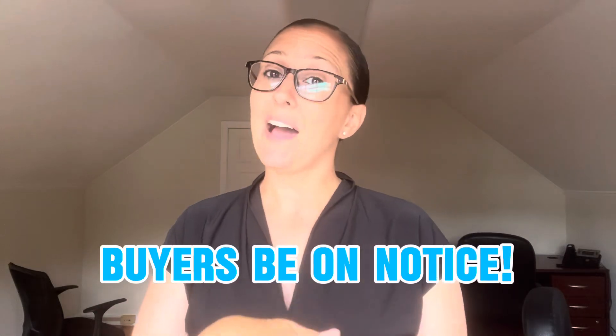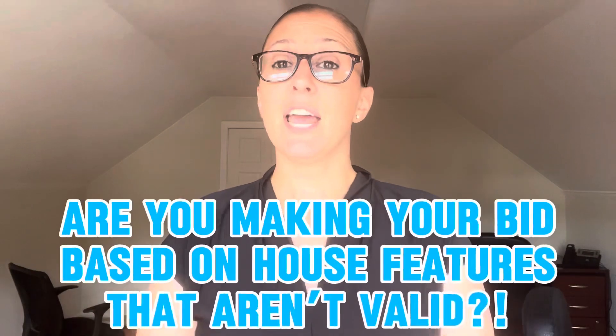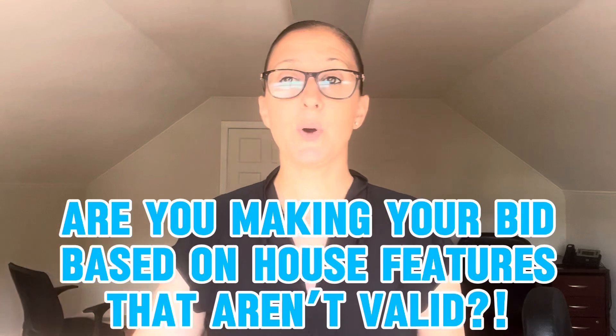My advice is to check the town card. Make sure anything you added of value that you want factored into your listing price and sale price when you go to sell your house is there. For buyers, make sure your agent is also checking that town card before you put in an offer. You want to make sure you're putting in an offer at the right square footage and that the house is actually worth what they're saying — you don't want to make too high of an offer and then face all those obstacles.